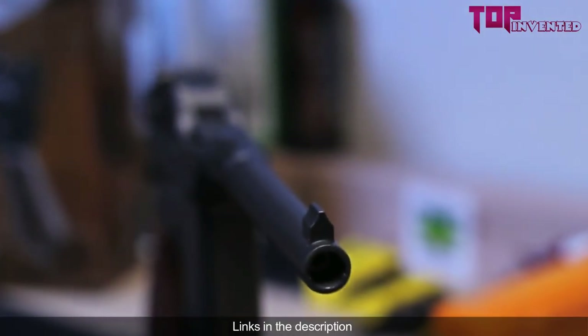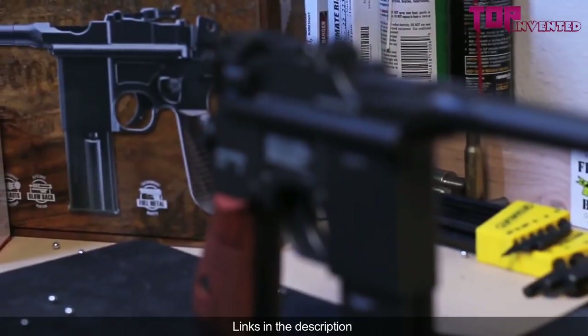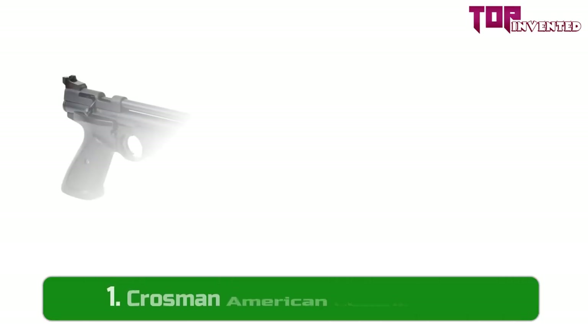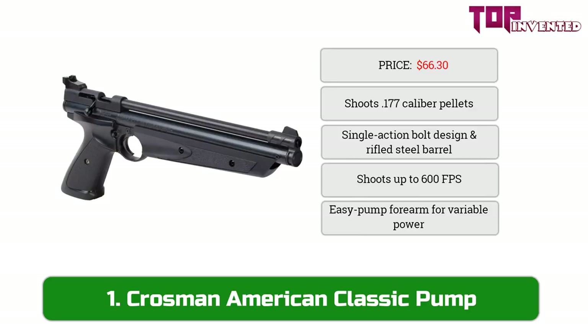Safety first: as with all BB firing air guns, it is necessary to wear shooting glasses when firing. Also, do not shoot at hard surfaces or water. Finally, at number one we have the Crosman American Classic pump air pistol.